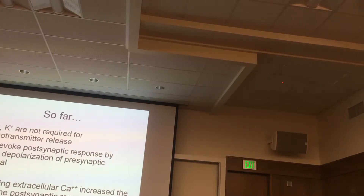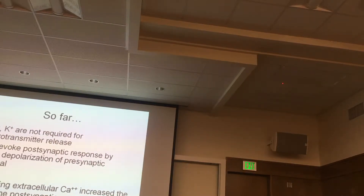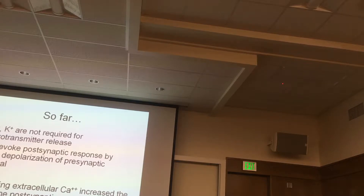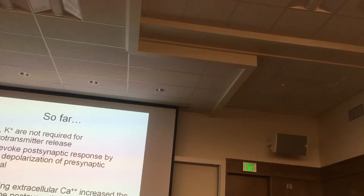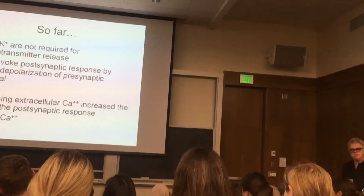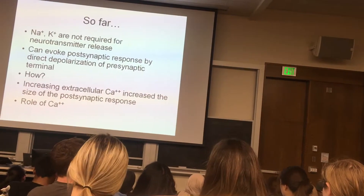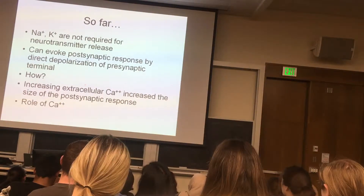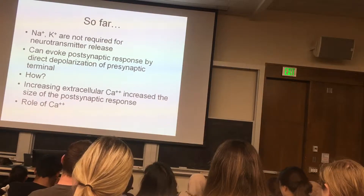So far, sodium and potassium are not required for neurotransmitter release. You can evoke a postsynaptic response by directly depolarizing the presynaptic terminal. This doesn't mean sodium and potassium are not important — under normal conditions, you need voltage-sensitive sodium and potassium channels to conduct the action potential down to the presynaptic nerve terminal to cause neurotransmitter release. But the presynaptic release mechanism itself is independent of sodium and potassium. It requires something else.